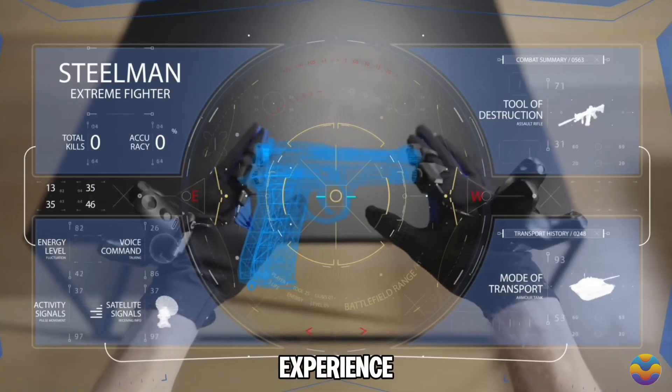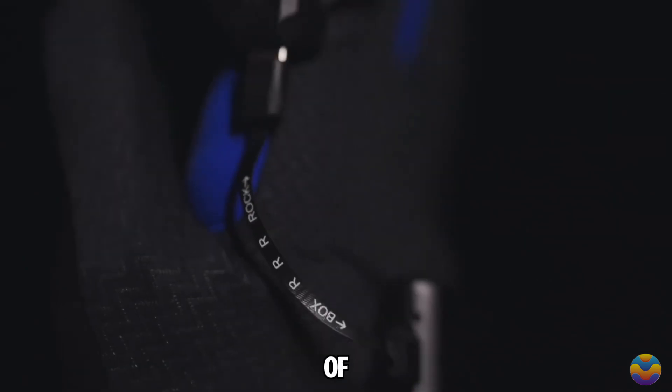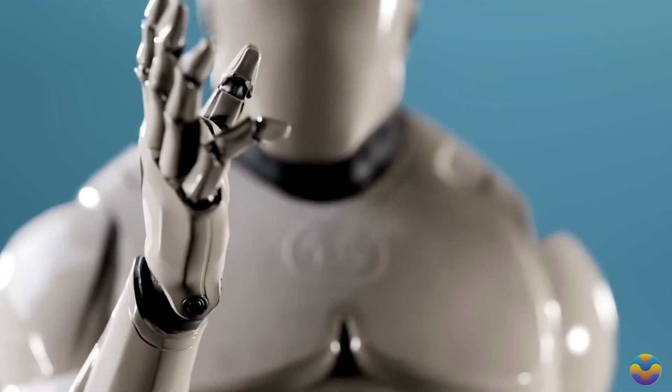To enhance the experience further, the gloves include a micro-vibration feature that provides haptic feedback, enhancing the sense of touch in virtual settings. Users can also attach sticks to the gloves, which is particularly useful for activities like archery or controlling animated characters.